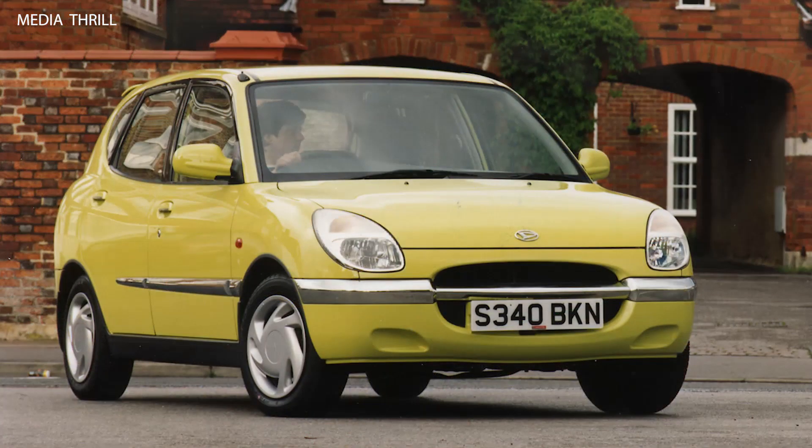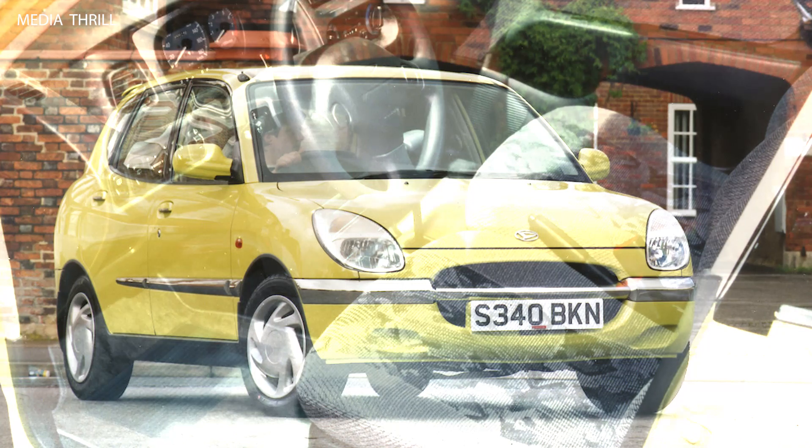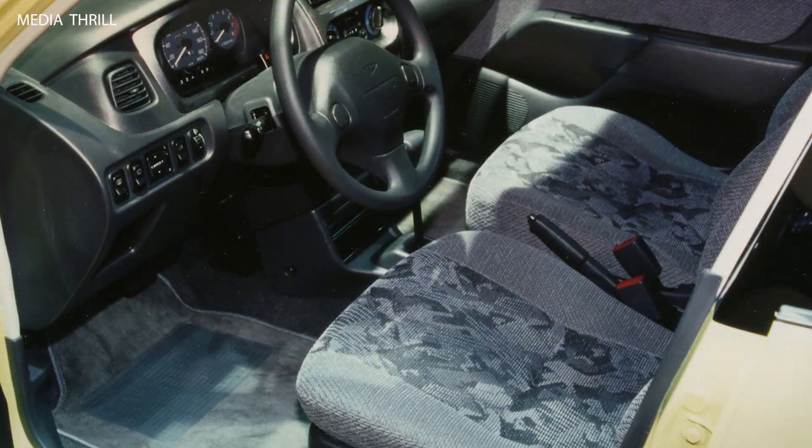Design: the Surayon featured a compact yet spacious design, making it popular for city driving. Safety: it came equipped with standard safety features such as airbags and ABS brakes.